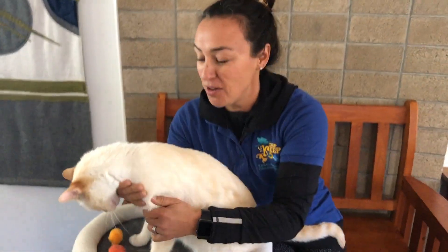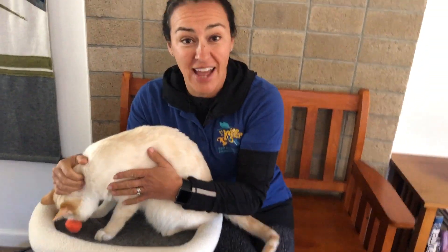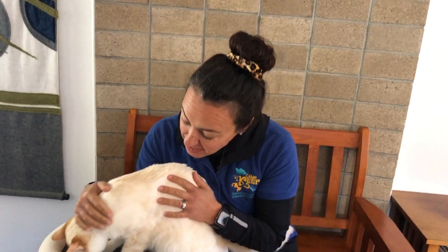Hi, I'm Naturalist Nicole, here with the world's second best cat, Coconut Tail. Today, we're going to take a look at pets of the Camp Keep staff and talk about some of the cool adaptations that they have and compare them to wild animals.